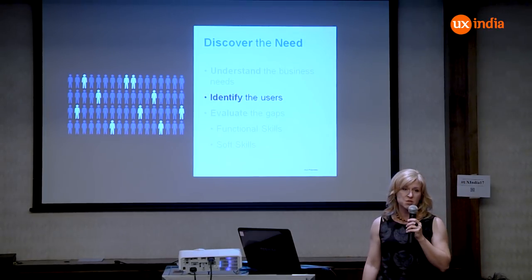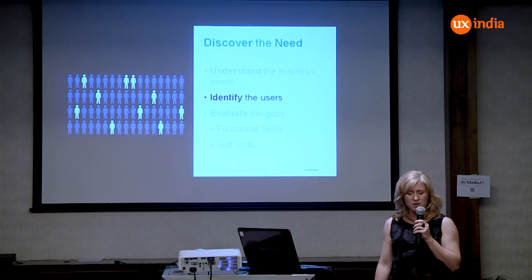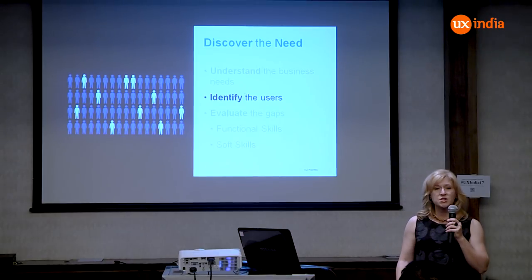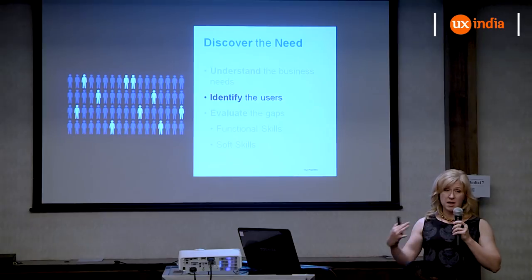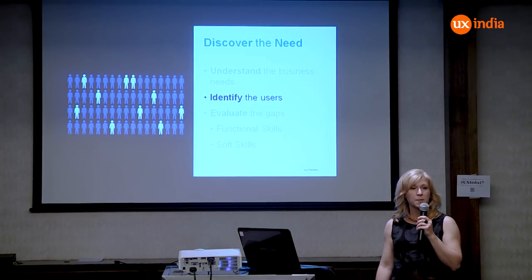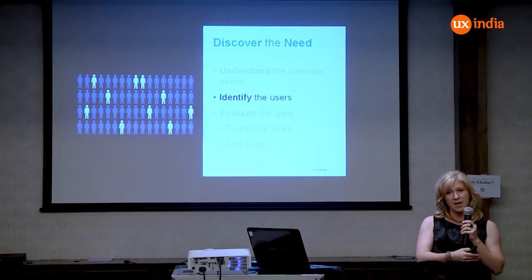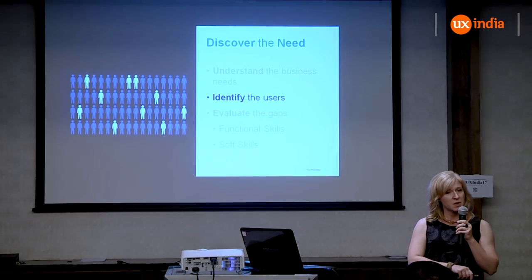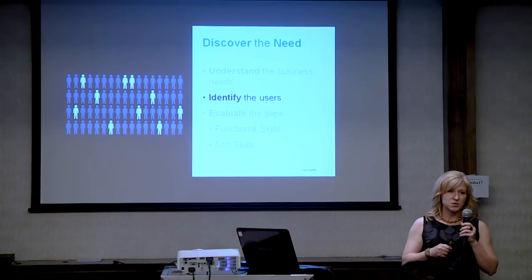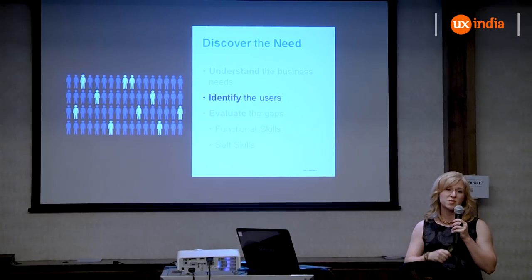At SAP Ariba, an enterprise procurement software company for large organizations, what I started observing by talking to colleagues and listening to customers was that we were talking about the users as the people buying the software. What we found was that users fell into two camps: the choosers and the users. The choosers — the CXOs, the high-level executives spending millions on software — were what everyone focused on. What they forgot were the actual end users who had to use the software. If those end users weren't using it, the executives who made purchasing decisions were not successful. We had to understand the dynamic between these two groups, who had very different needs, and start bringing end users into research and even into high-level executive meetings.